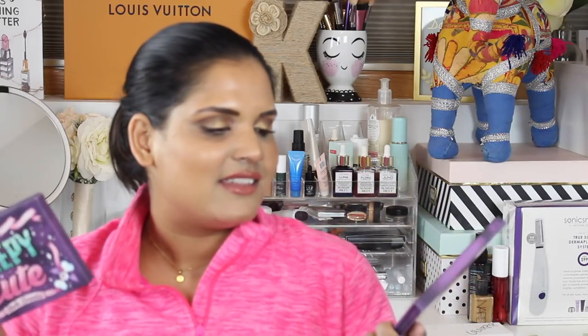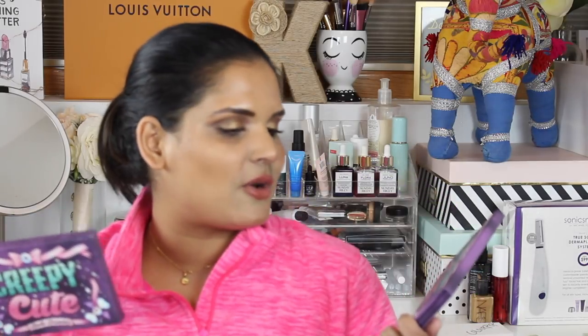Here's another palette I just swatched — this is the Creepy Cute palette by Strobe Cosmetics. Super fun. I'm so excited to film this haul video so I can finally start playing with it. I try to keep everything in the basket so I don't lose track of all the stuff I buy — because I definitely buy too much makeup.